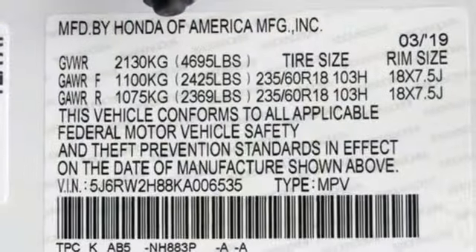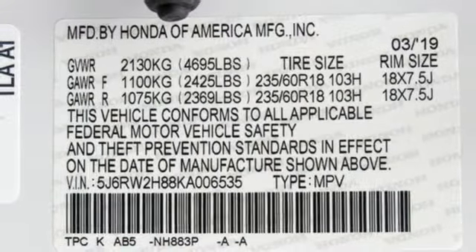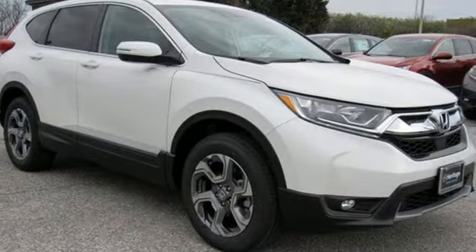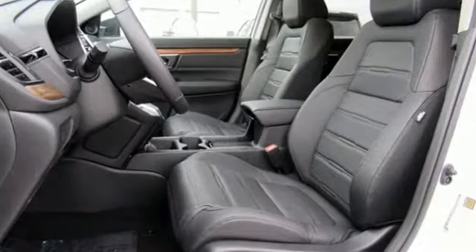It also features a continuously variable automatic transmission, power sliding and tilting sunroof, gas pressurized shocks, and an intercooled turbo inline four-cylinder engine.